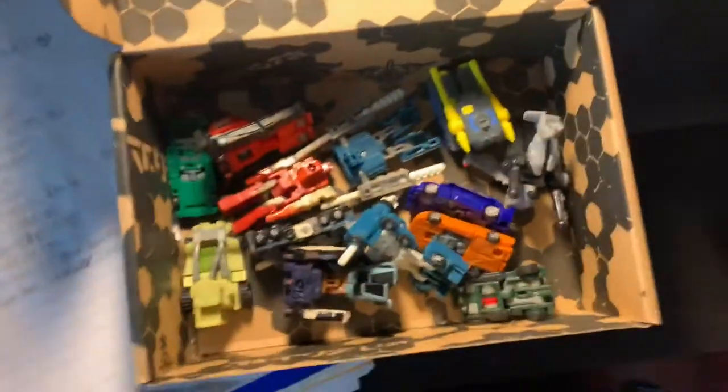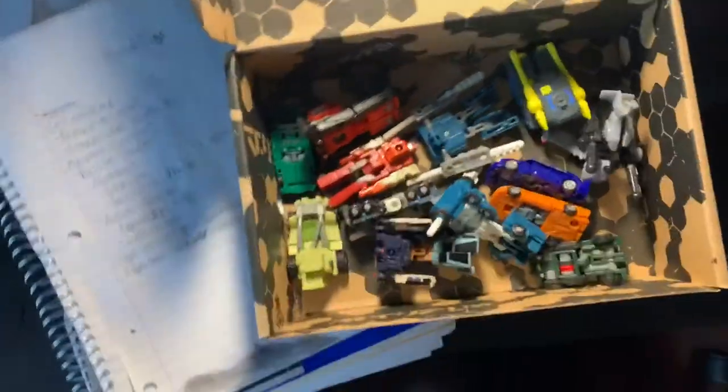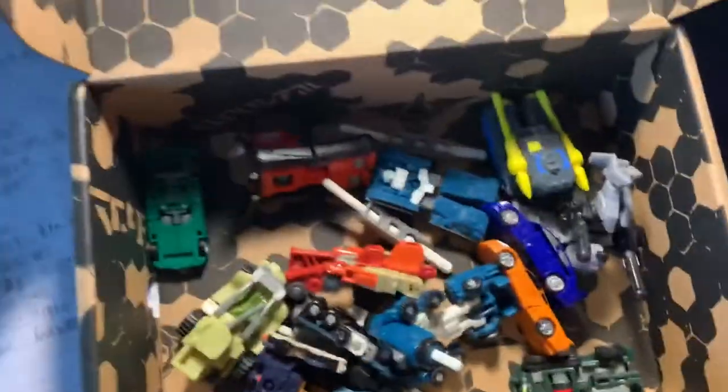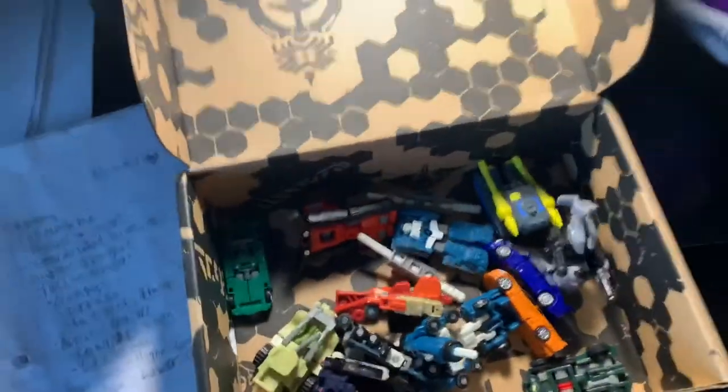This here is my box of Minicons. I don't display them because I really don't have the space for them, but I got a bunch. And yeah, that's pretty much it.